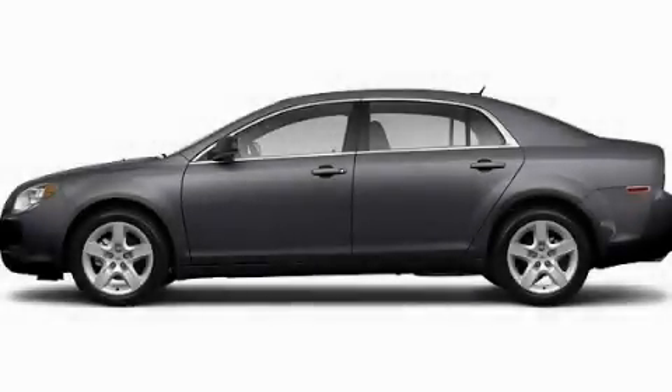With an EPA estimated rating of 33 miles per gallon on the highway, this automobile is clearly a fuel-efficient choice. Call or visit us right now and arrange your test drive today.